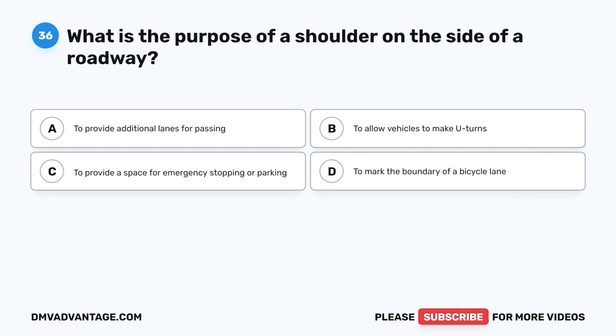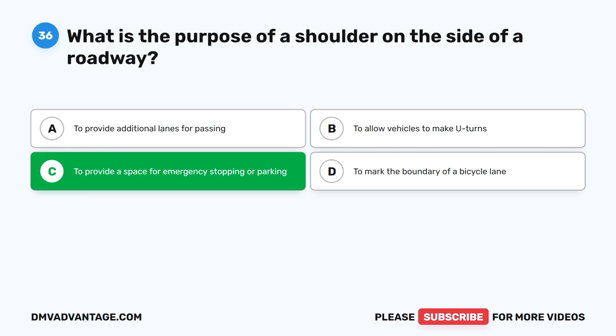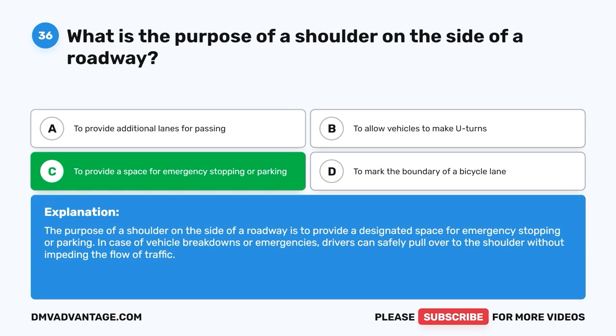Question 36: What is the purpose of a shoulder on the side of a roadway? The correct answer is C, to provide a space for emergency stopping or parking. The purpose of a shoulder on the side of a roadway is to provide a designated space for emergency stopping or parking. In case of vehicle breakdowns or emergencies, drivers can safely pull over to the shoulder without impeding the flow of traffic.